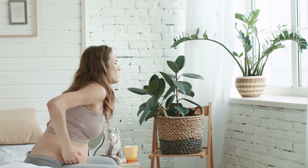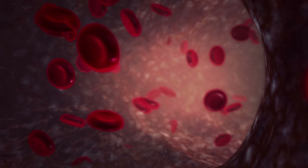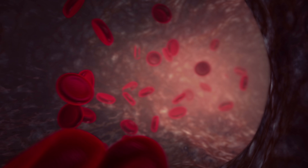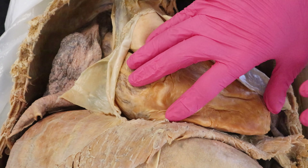Now how does all this change during pregnancy? Anyone who's been pregnant can attest to the fact that there are multiple body system changes that occur to accommodate baby. We're going to focus on the ones that are part of this urine story, and one of those is the cardiovascular system. The cardiovascular system responds to the hormones and the increase in signaling molecules released during pregnancy. That causes widespread vasodilation — the blood vessels opening up — increasing blood flow. Cardiac output goes up with increased heart rate and there's also an increase in blood volume.